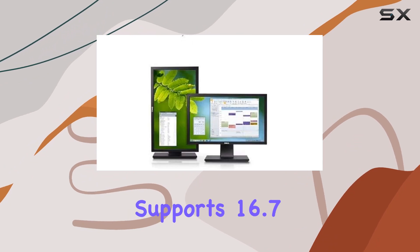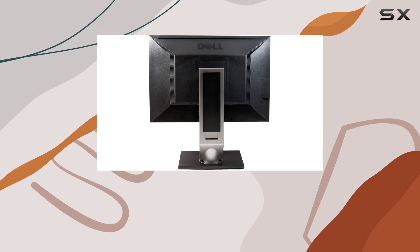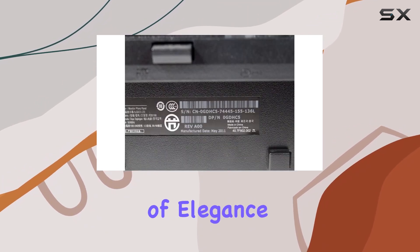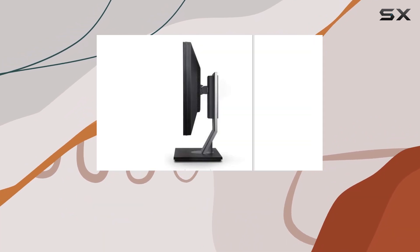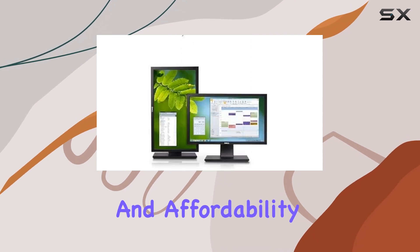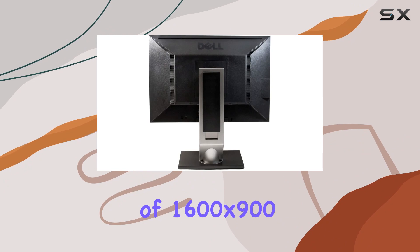The monitor supports 16.7 million colors, providing a rich and immersive color palette for your content. In terms of aesthetics, the black color adds a touch of elegance to any setup. The Dell Professional P2011H is a reliable choice for those who seek a balance between performance and affordability, especially considering its maximum display resolution of 1600x900.